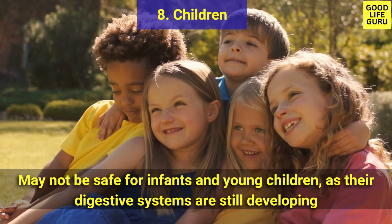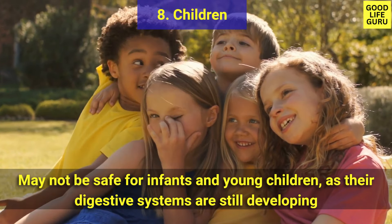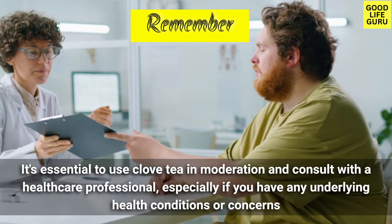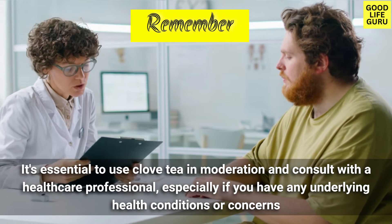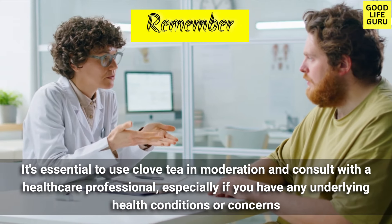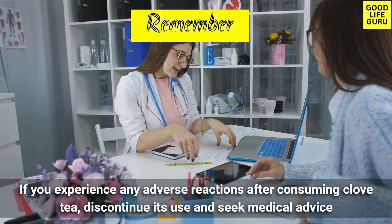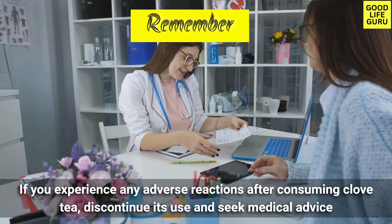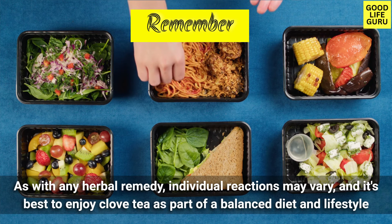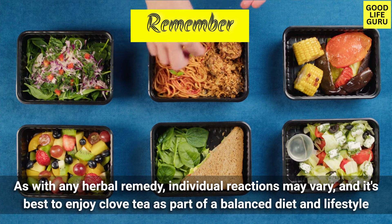Number eight is children — clove tea may not be safe for infants and young children as their digestive systems are still developing. Remember, it's essential to use clove tea in moderation and consult with a healthcare professional, especially if you have any underlying health conditions. If you experience any adverse reactions after consuming clove tea, discontinue its use and seek medical advice. Individual reactions may vary, and it's best to enjoy clove tea as part of a balanced diet and lifestyle.